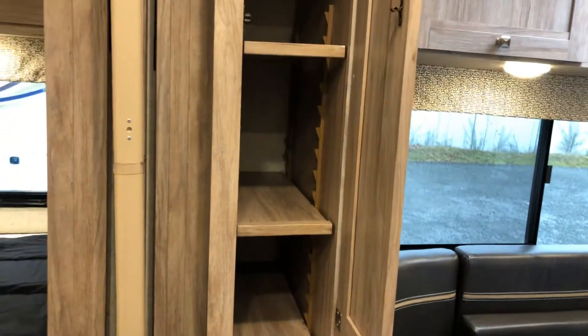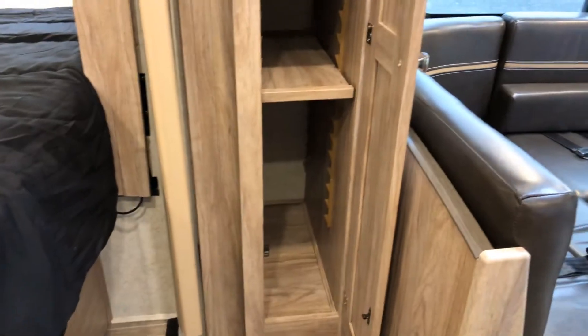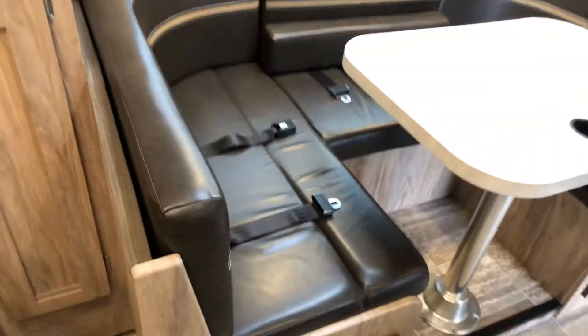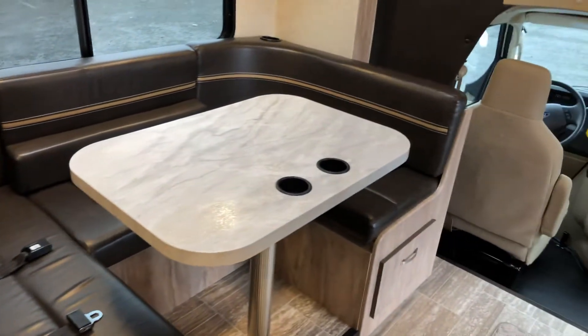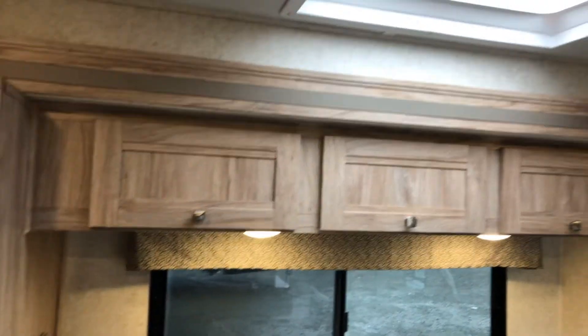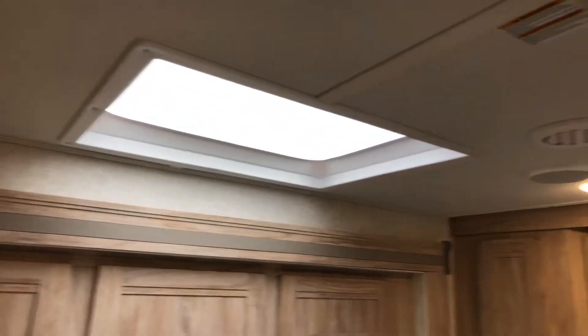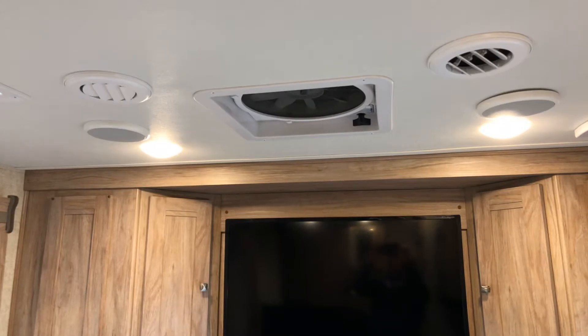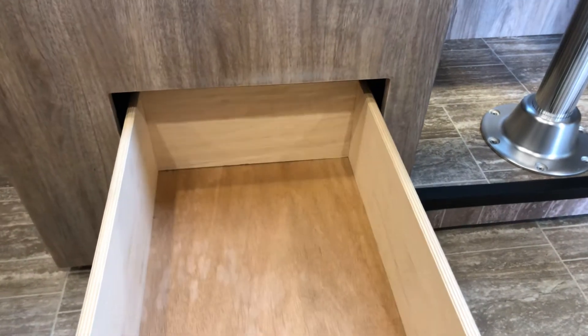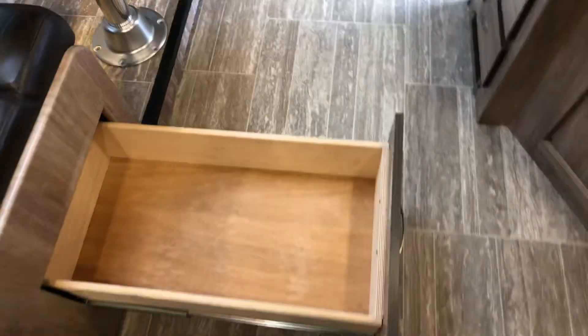There's a pantry — tall and deep. Your king dinette has four seat belts, two cup holders, three cubby holes above, plus a skylight and a fan with air conditioning. Underneath your dinette you've got two full-length pullout drawers for lots of storage space — one on each dinette seat.